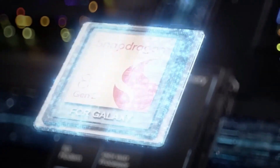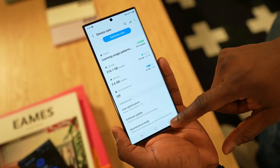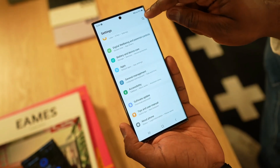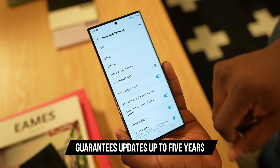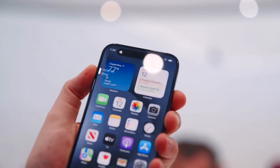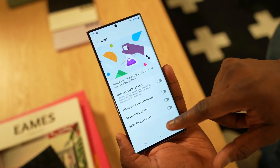The S23 Ultra houses the Snapdragon 8 Gen 2, tailor-made for Samsung's flagship. It comes with Android 13 and guarantees updates up to Android 17, backed by five years of security patches. While both systems have their merits, iOS offers a more streamlined experience, while Android's customization options can be both a boon and a challenge for users.